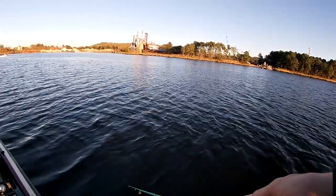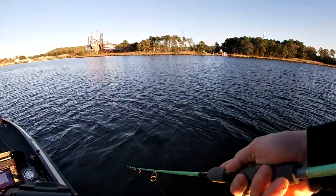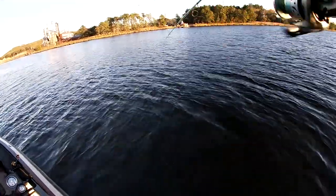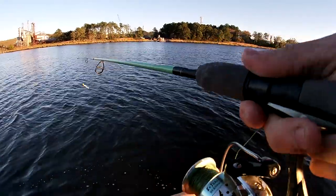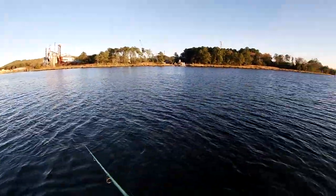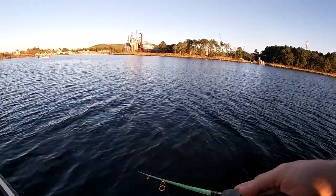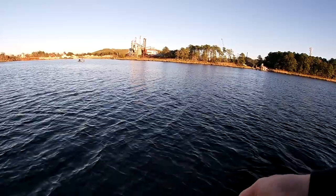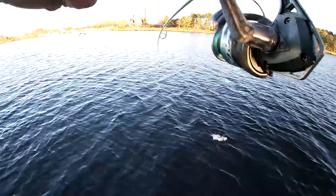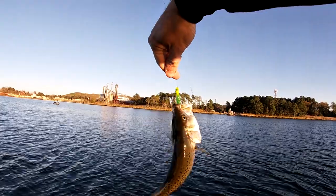It's like dead low tide right now, that's probably why the bite just almost died. There's one - small one, real small. Oh he's super small, I ain't worried about it. I think losing one right at the boat - yeah, if it was one of them 24-25 inch ones I would be. There's one - another smaller trout, it's a trout, I'll take it but it's a small guy.